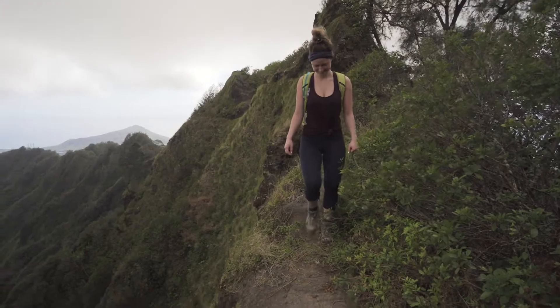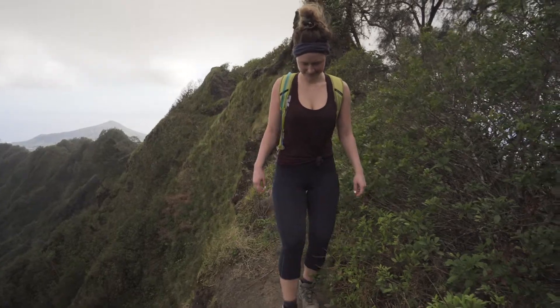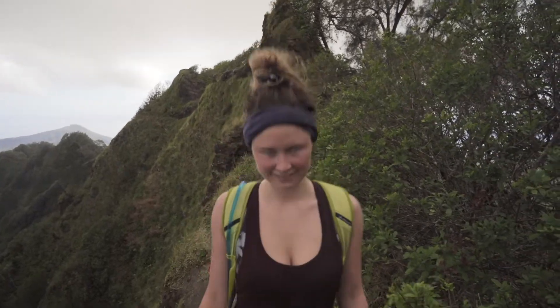So we actually went a little bit further than the peak of this trail to find this really cool spot — probably about a kilometer extra. This trail got a little bit scary. You're going right along the ridge, but it's really cool and it's so beautiful. It's so worth it. There's no one else here.